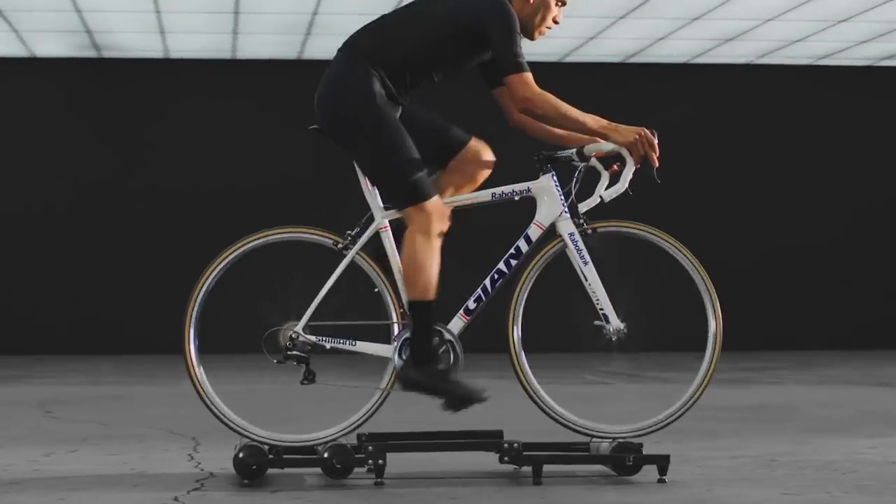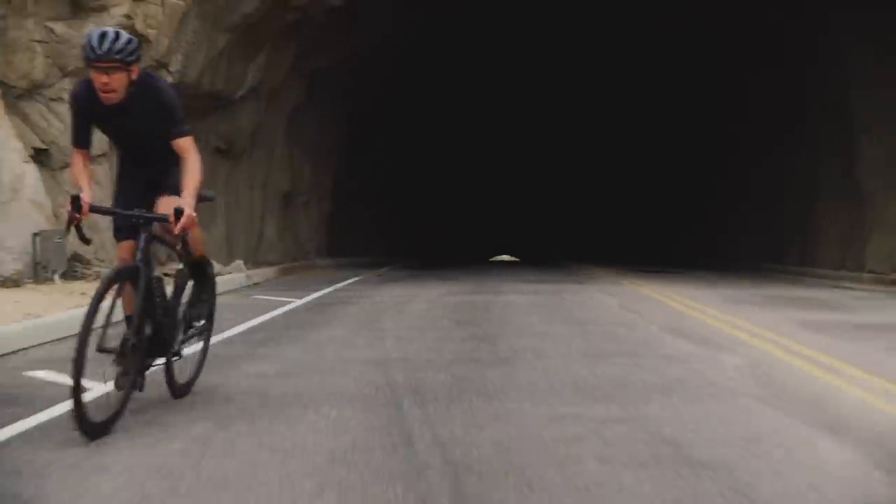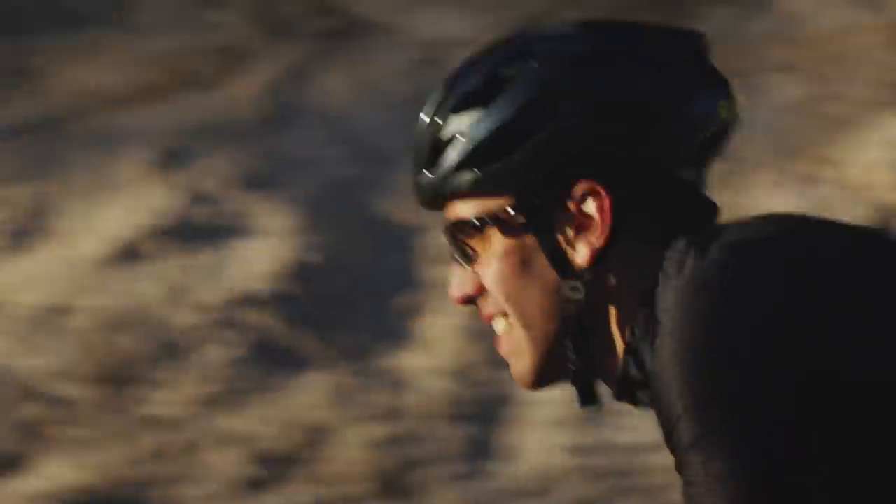Racing, testing, pushing limits — these are the same reasons you ride. To feel the rush. To be faster. To win. TCR has always been about pursuing perfection and reshaping the future. Your future.